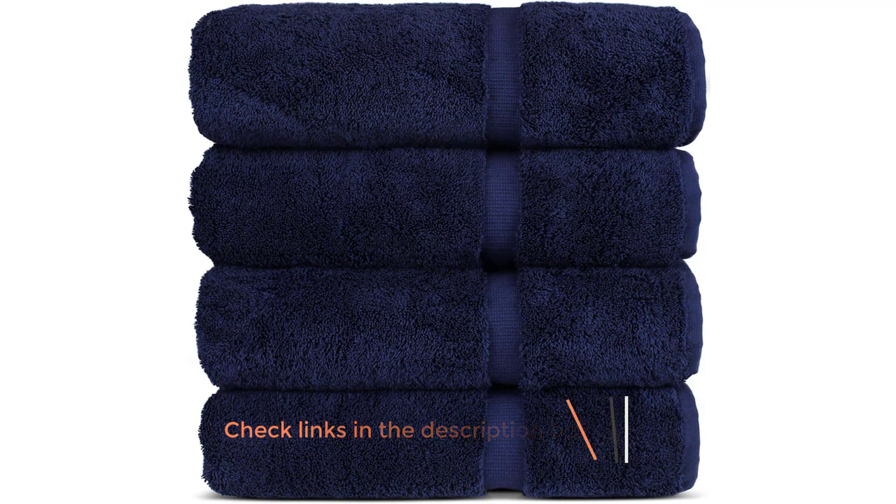Positives: thick soft weave, comfortable, warm soft feel. Negatives: expensive, set doesn't include hand towels or washcloths.